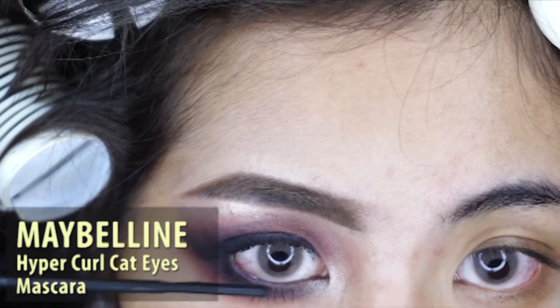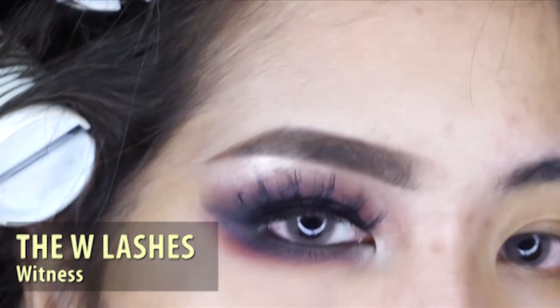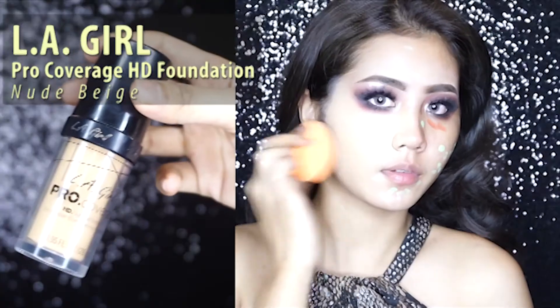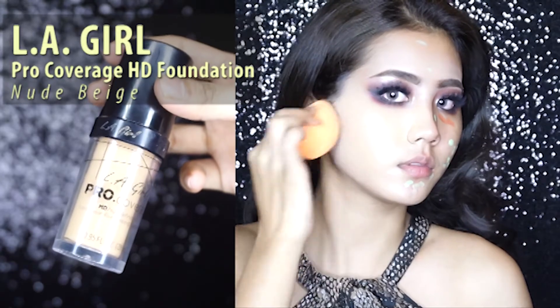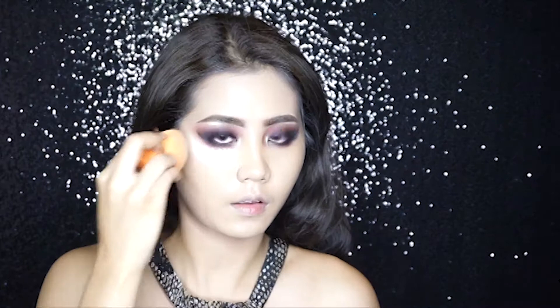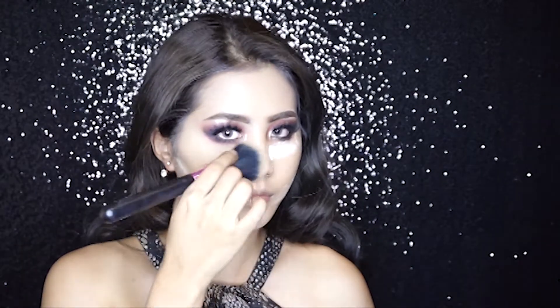Just coat it to your upper and lower lash and put the lashes on. Next I'm using LA Girl Pro concealer in the color orange — I'm sorry, there's some overexposure here — and then using my foundation from LA Girl, then baking it with a loose powder and just sweeping it up.